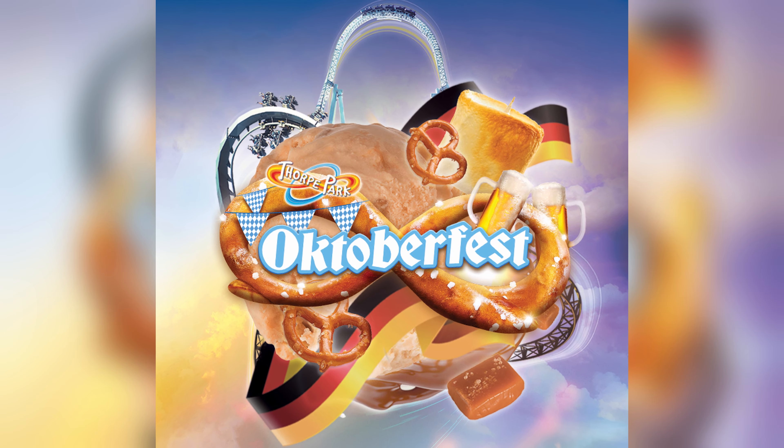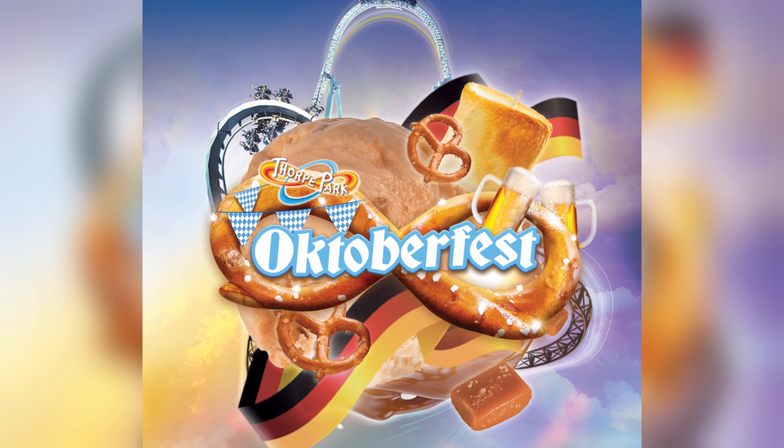Also returning this year is the Oktoberfest event, which was absolutely fantastic at Alton Towers, so I'll definitely be trying to get to the Oktoberfest event at Thorpe Park. If it's anything like the Alton Towers event it's going to be great — there was lots of entertainment, lots of food, and of course lots of beer. I'm really excited to get back out to Thorpe Park to ride some of the UK's best roller coasters and experience those returning events and attractions.